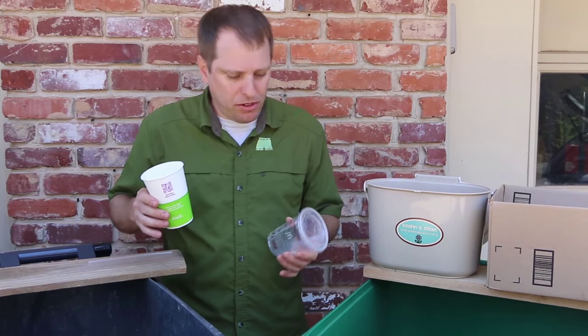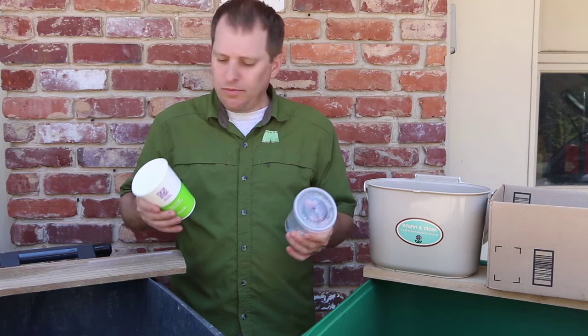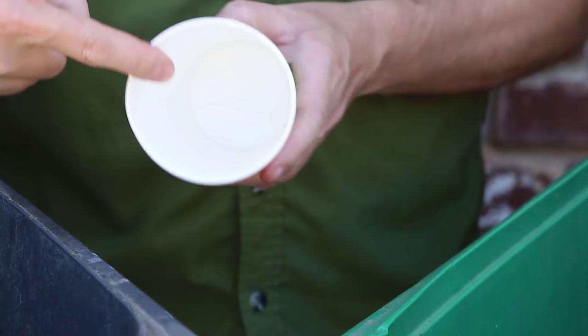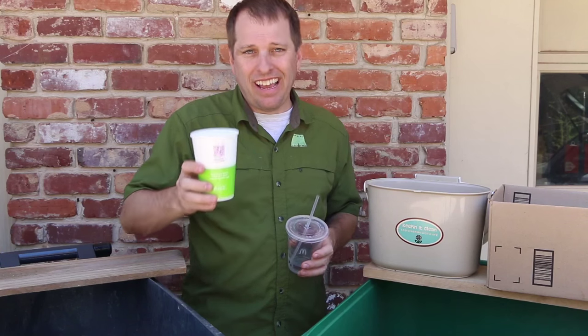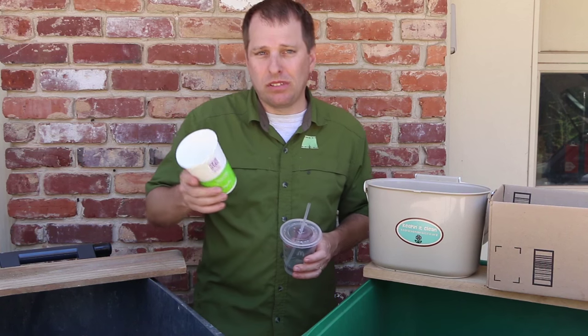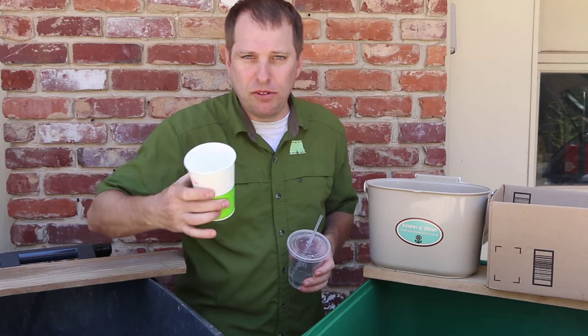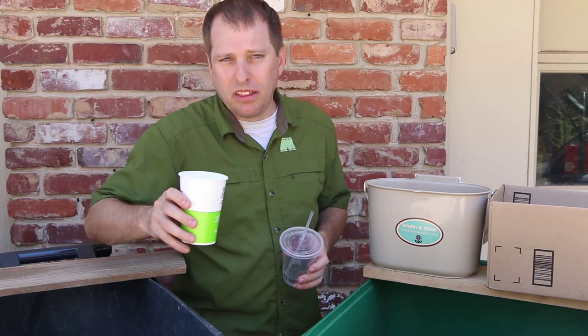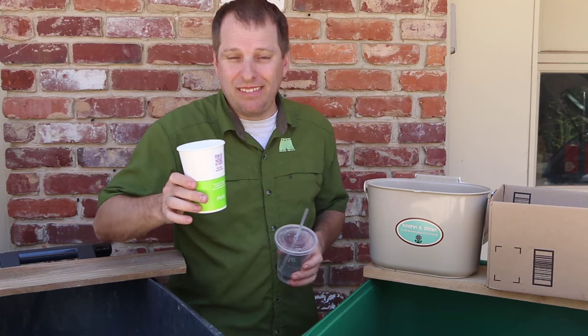Now I have two cups here — one from orange juice and one from my water. Because this cup is paper with a plastic liner, it has to be thrown away. It can't be recycled because those materials are fused together — it would just be cost prohibitive. You can try composting something like this, but you end up with a plastic sleeve left behind.